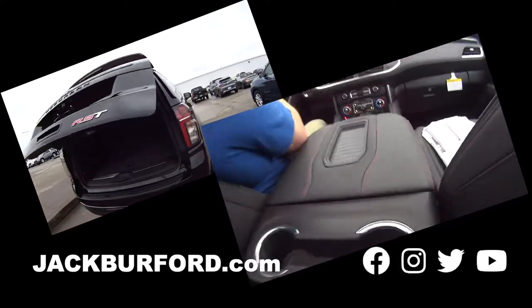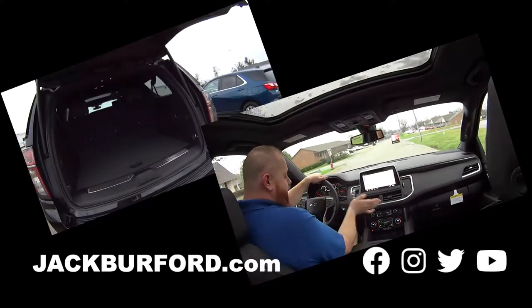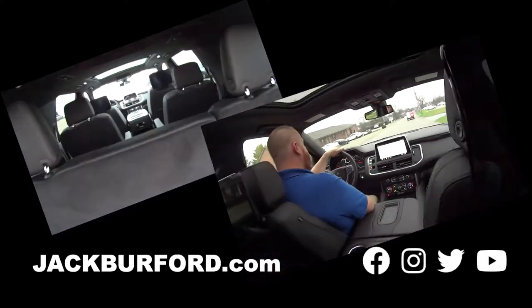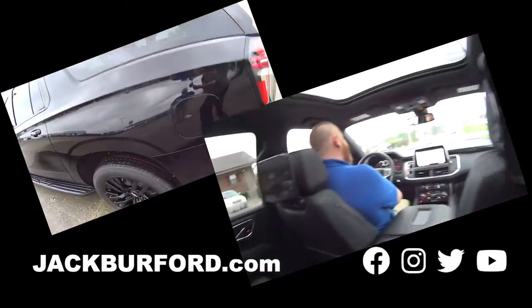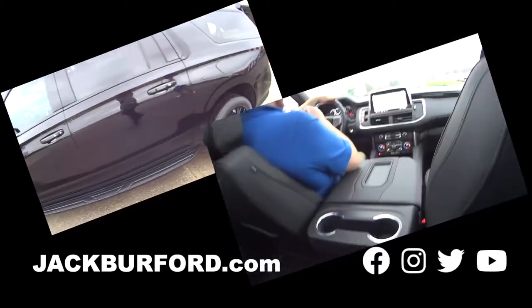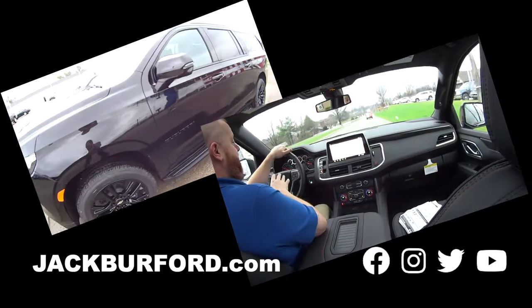The trim, the stitching, wireless phone charging — yeah, I got my phone down there. And look, I see myself! You've got the infotainment system back here. I mean, it is slick. This is nice.